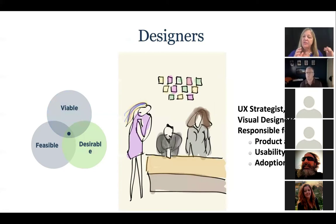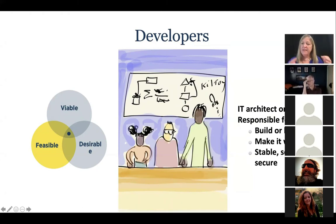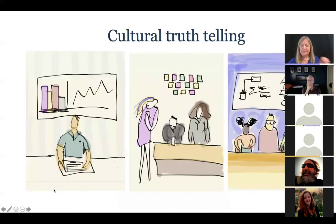Then there's the design team — a user experience strategist, a visual designer, an interaction designer, usability folks — the people responsible for the desirability bubble. And then there are developers: an IT architect, developer, or lead responsible for that critical build-or-buy decision, making sure it works, is stable, always on, and secure. These three things map to those three bubbles. What I've discovered across my career is these folks often have a mindset and think of the other people as 'others,' but if we can get them together in a room and have critical conversations, everything tends to go better.